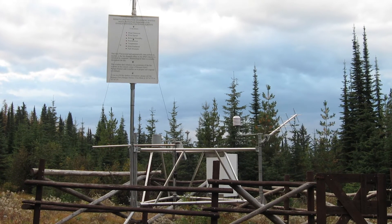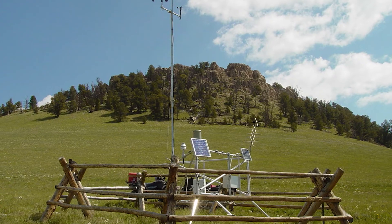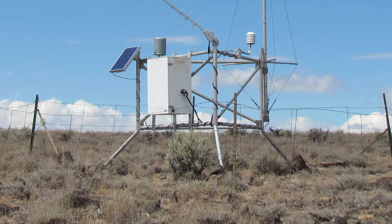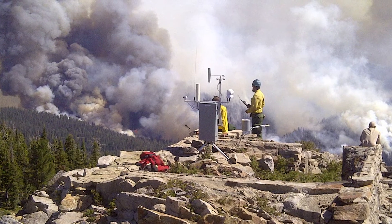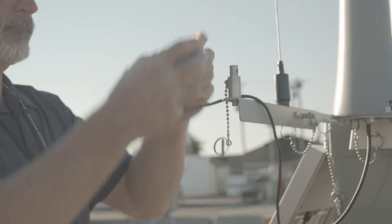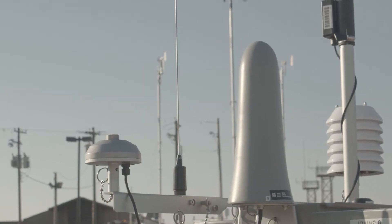Each customer is responsible for their own stations. For instance, we are responsible for all BLM stations, and we also have stations on a full write or a modified contract, where our field groups go out and actually maintain those stations. We also have what's called a depot contract, where we send the sensors out to a customer and they're responsible for maintaining their stations.